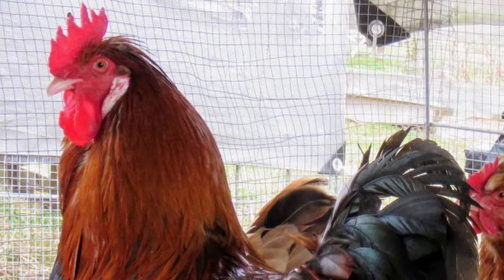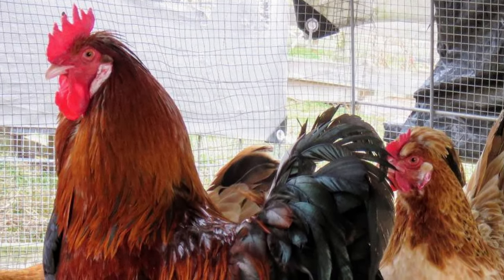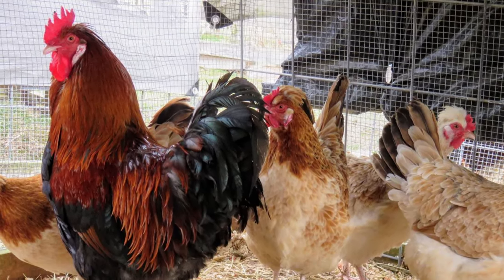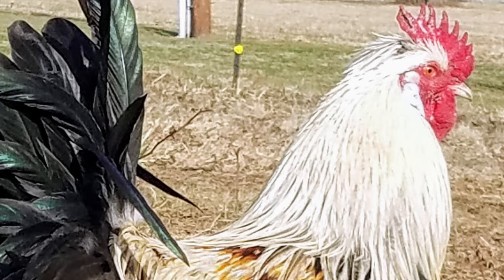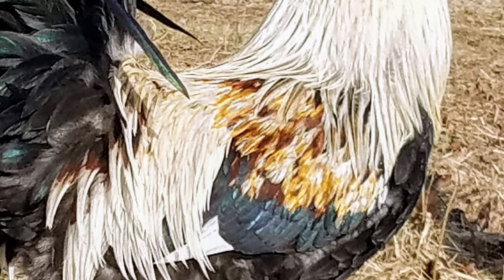Roosters are large with a brilliant metallic sheen to their feathers, while hens have a muted, cream-colored body with gold and russet feathers on the wings and neck. Sulmenthalers are raised almost exclusively in this gold, wheaton-colored variety.